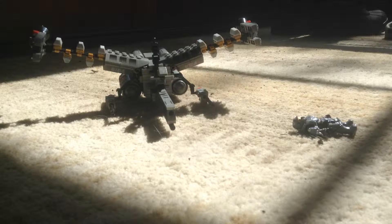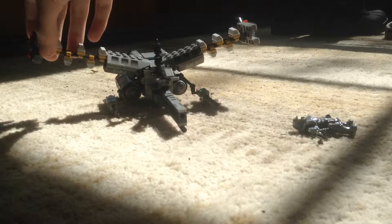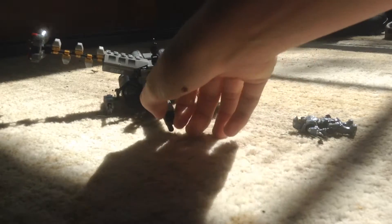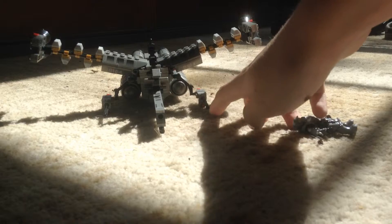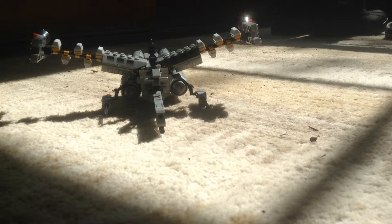Like I said, this one is much more detailed. It has actual stickers on it. There's the ability to turn different parts of the vehicle, the cannons are separated from the vehicle, and there's this weird thing sticking up that I will explain in a little bit.